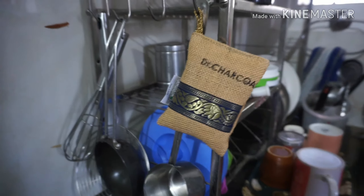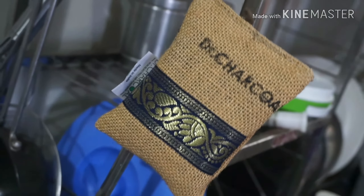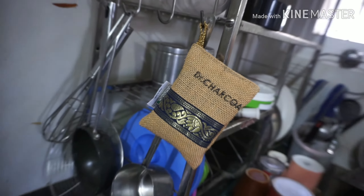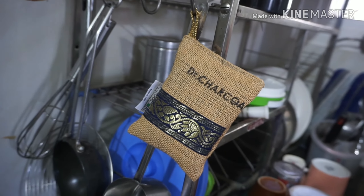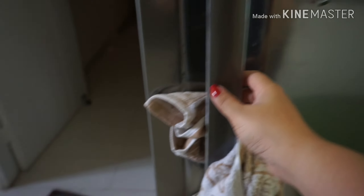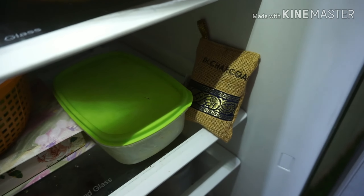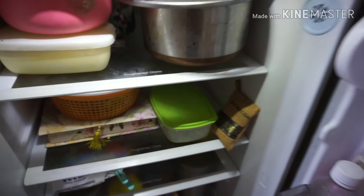I have taken two sizes — one small and one medium. I will use this product in different places and demonstrate it. In the kitchen you can hang it anywhere — it is so portable and takes up a small area. I have kept one in the fridge, as you can see from the close-up.